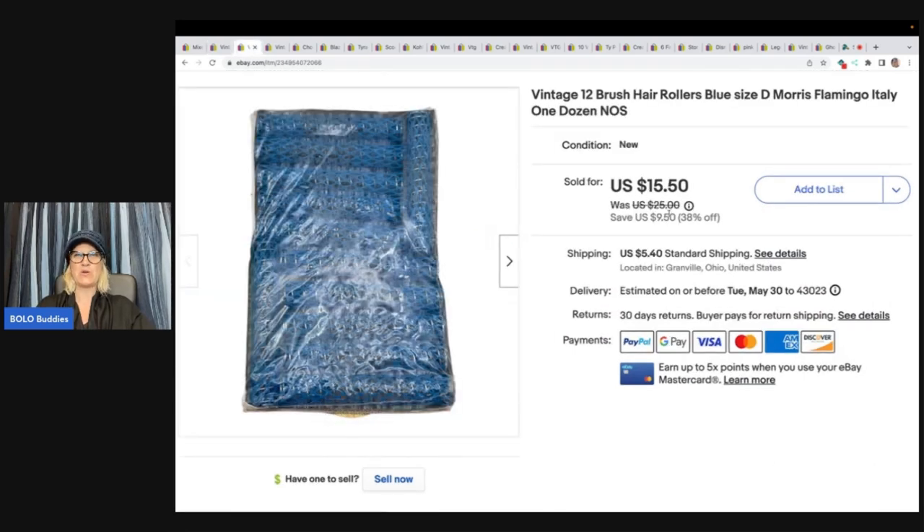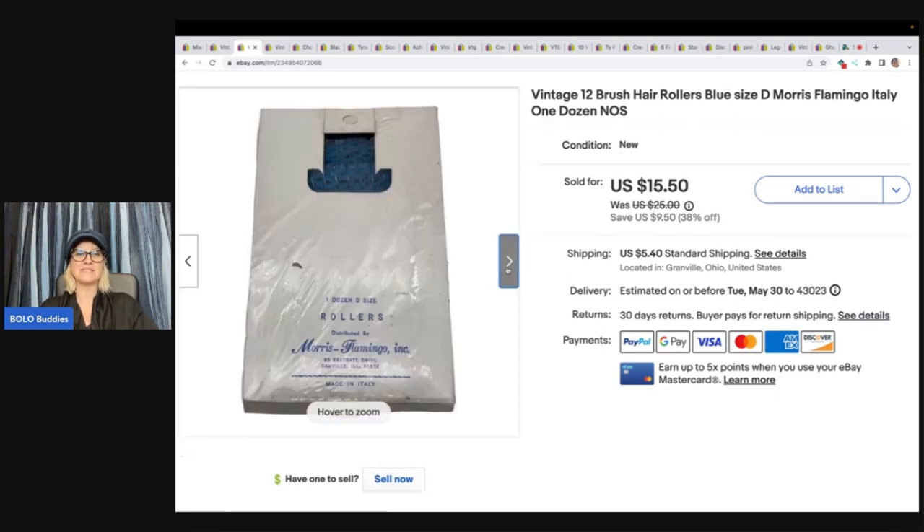Vintage hair rollers — these are 12 brush hair rollers, size D, by Morris Flamingo Italy. One dozen, new old stock. I got these at a thrift store for $0.50 and I just couldn't pass them up because they were old, weird, and made in Italy. I sold these for $15.50 and the buyer paid shipping.